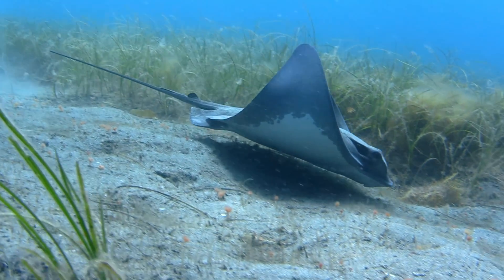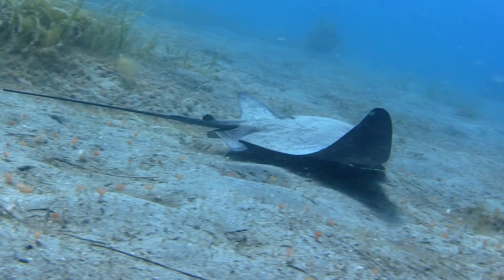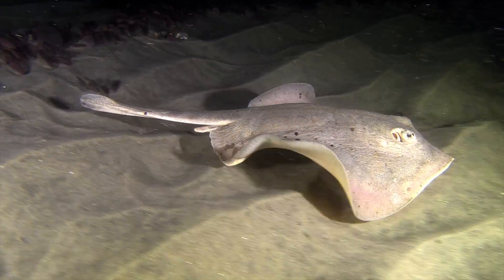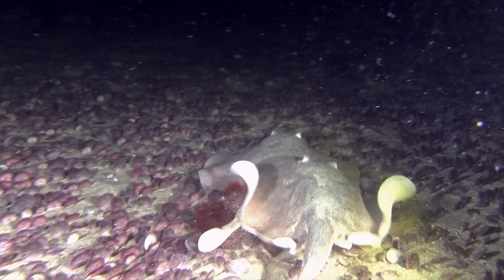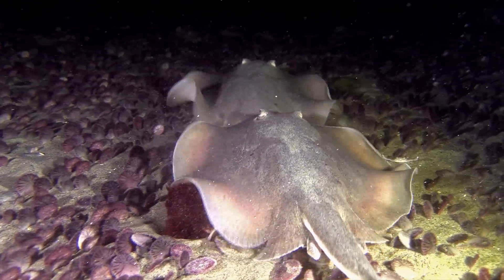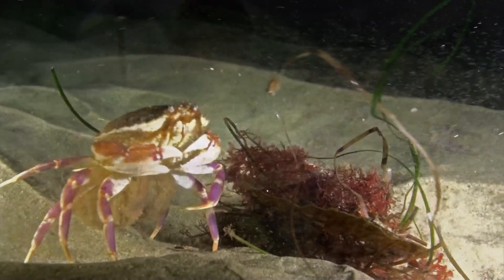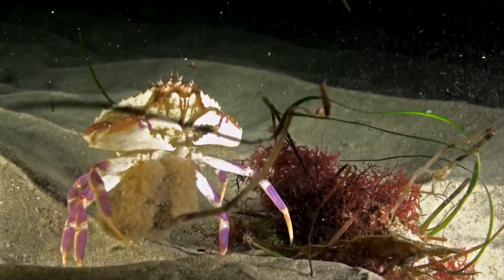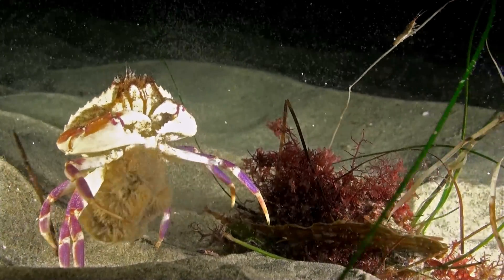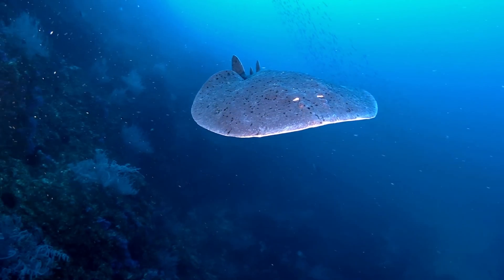We follow one as it descends into the deep. Seagrass gives way to sand dollars as a round stingray searches for a mate. Swimming crabs embrace and release their young into the water. La Jolla's deep canyon walls are teeming with marine life.